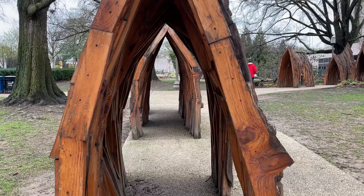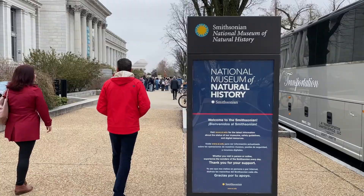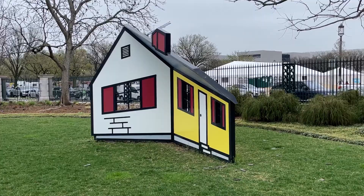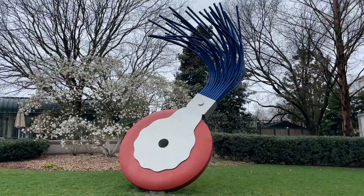Although the National Gallery is not part of the Smithsonian, it is also among the museums that are free for entry. Its attached sculpture garden is the most recent addition to the gallery, located between the gallery's West Building and the Museum of Natural History.